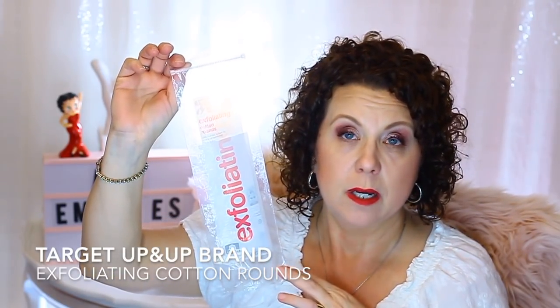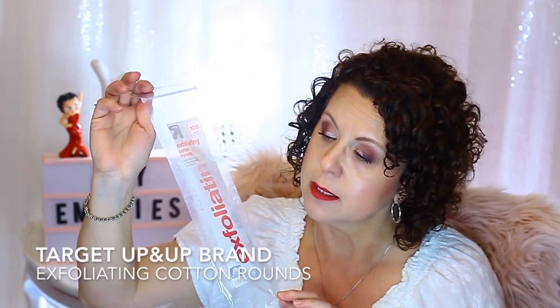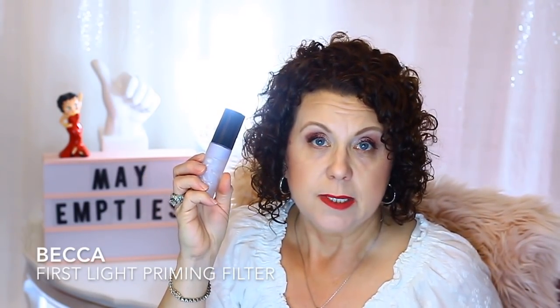I have some exfoliating cotton rounds from Up & Up, which is Target's house brand. I did like these — I use them in the morning with my Clinique Clarifying Lotion toner, and they really helped to exfoliate the skin and get rid of the dead skin that my AHAs and acids worked on overnight. I also used up a Becca First Light Primer filter. I like this purple-toned primer; it really helps brighten the skin and works very well underneath the foundations I use on my dry skin.